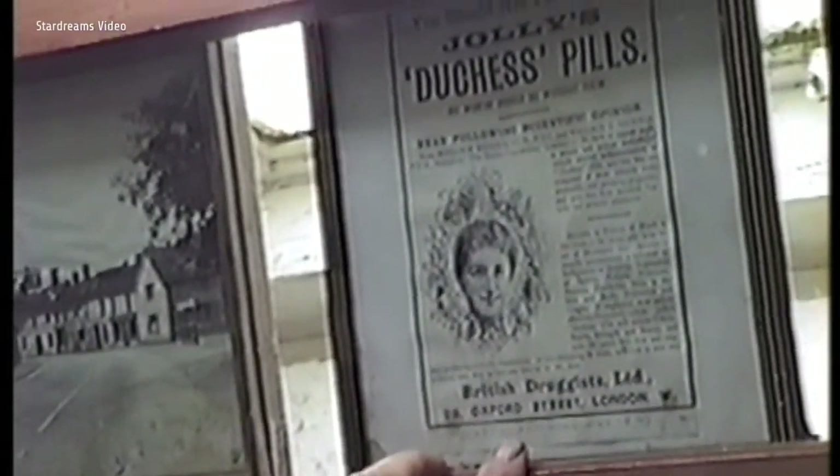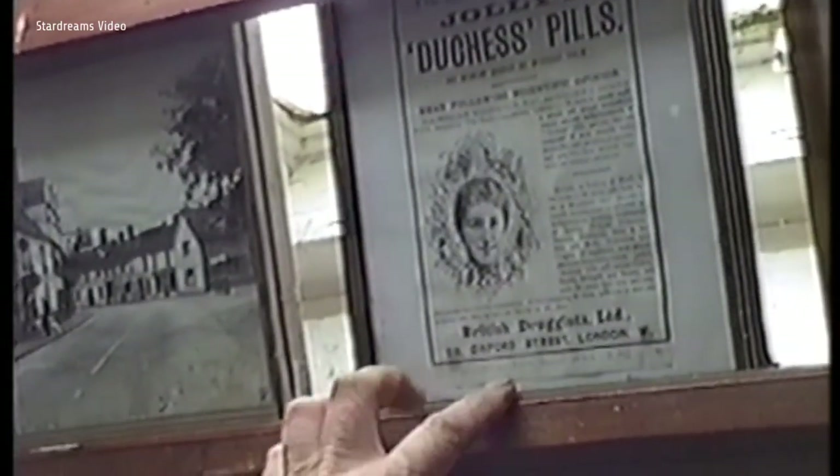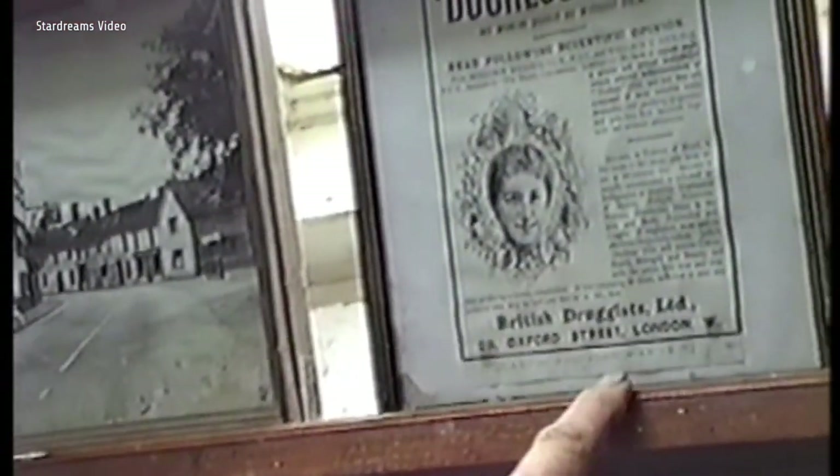That next one — Jolly's Duchess Pills — is typical of the Victorian advertisements that used to be around. That particular one is from 1897. I have actually a book called Hearth and Home which is full of advertising literature.